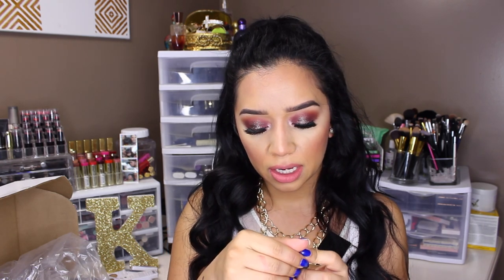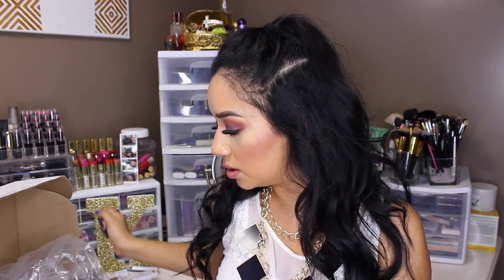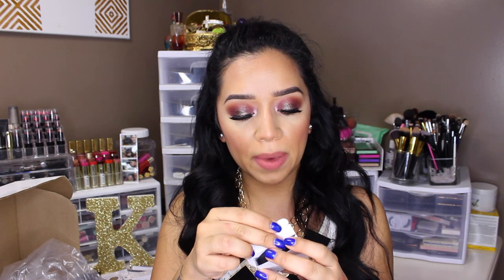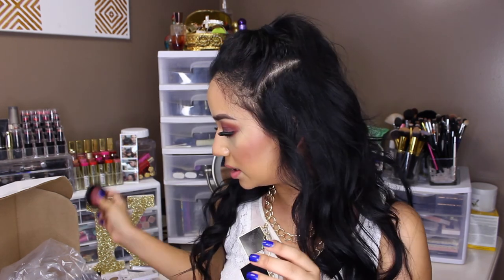I got another baked eyeshadow and this one is in the color Enchanted. This is going to look so pretty — I'm super excited about this one. And then this is another pressed mineral blush, this one in the color Wunderlust. It's a little bit more mauve-y. I love blushes if you can't tell. I'm excited for that one.